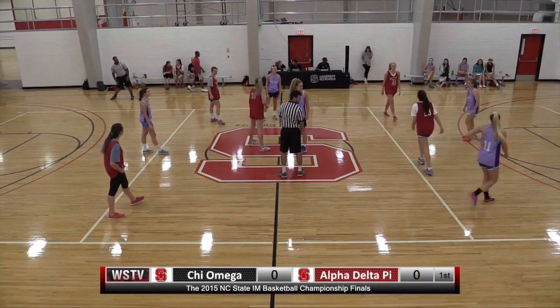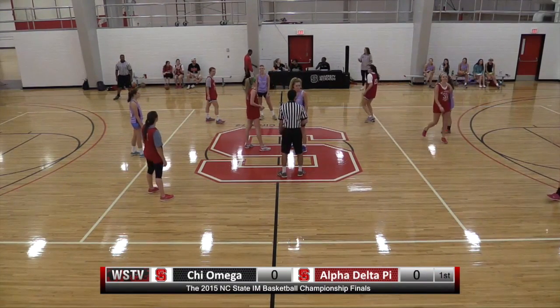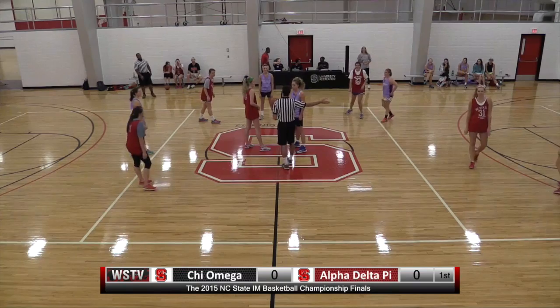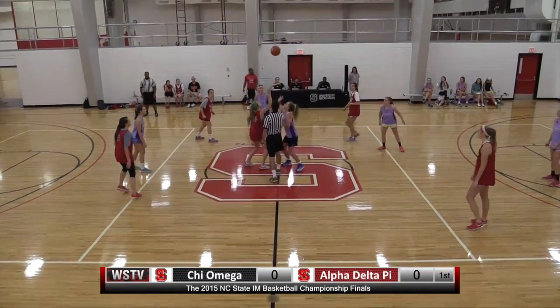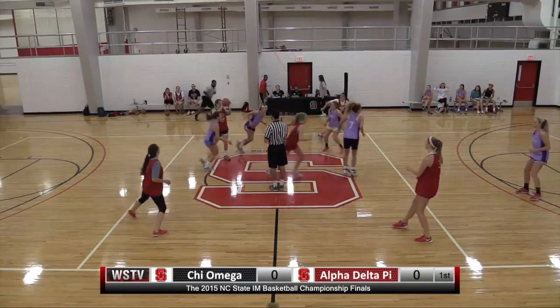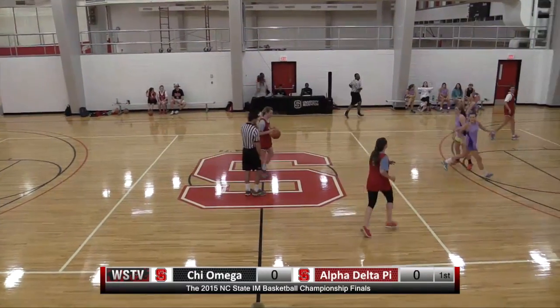Welcome in to Carmichael Gymnasium here in Raleigh, North Carolina as we get ready for the start of the sorority championship for basketball here at NC State University. I'm Chris Lehman alongside Ben Hefner and we tip off now. Ben, what do you expect out of this game between Chi Omega and Alpha Delta Pi?